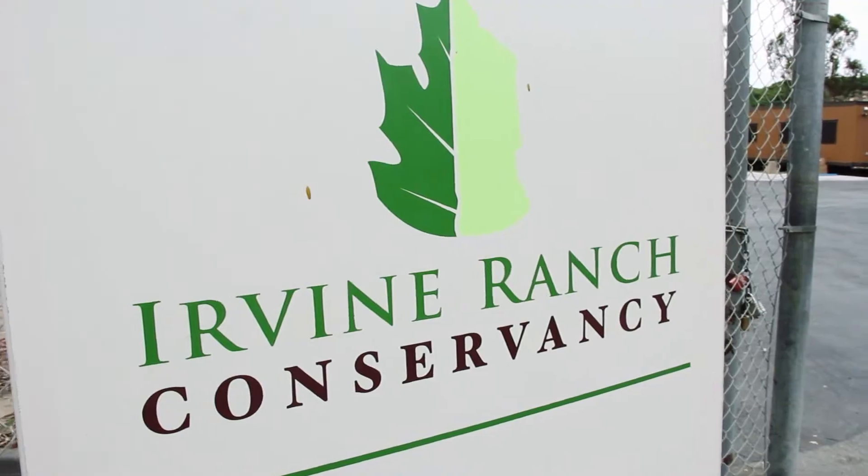At Irvine Ridge Conservancy, I'm a GIS intern and I work under the GIS coordinator on several projects.